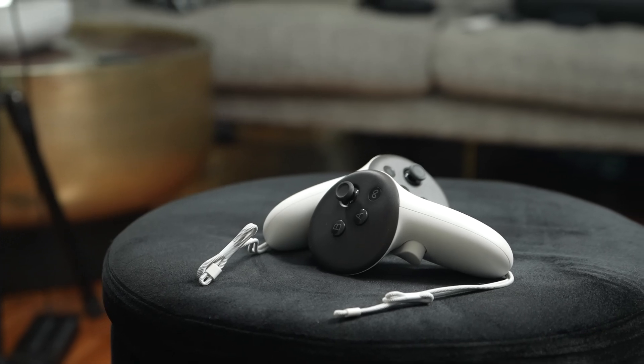The downside for Vision Pro gaming is that physical buttons and controllers add a tactile element to the gaming experience that you just won't get on the Vision Pro — unless you use an Xbox controller, but that's just pressing buttons, not truly tactile.